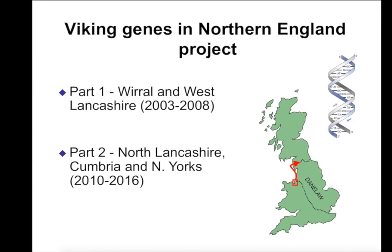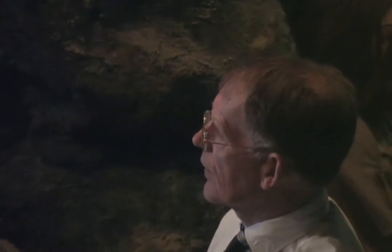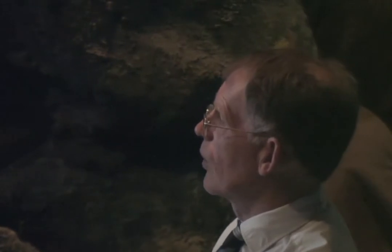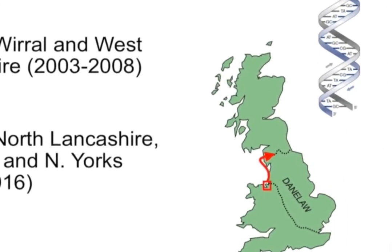We've been involved with two projects. This followed on from the Blood of Vikings, which we were involved with at Nottingham, but then there was a follow-up in 2003 working with scientists at the University of Leicester. Leicester is the birthplace of forensic genetics. What we wanted to do was to accurately map the coastal regions up the northwest, starting with Wirral and West Lancashire for part one, then part two going into North Lancashire, Cumbria, and North Yorkshire, and then maybe part three coming into Dumfriesshire, south of Scotland. This was completed in 2008.